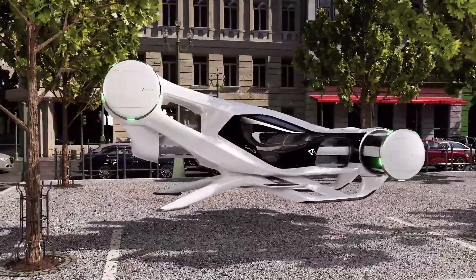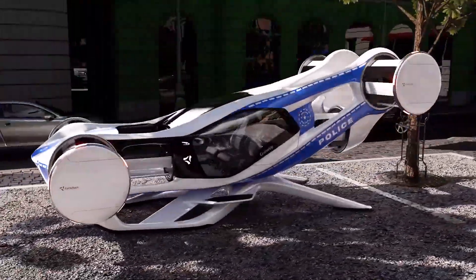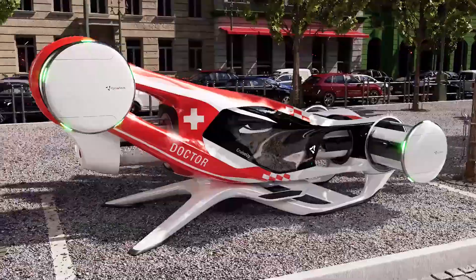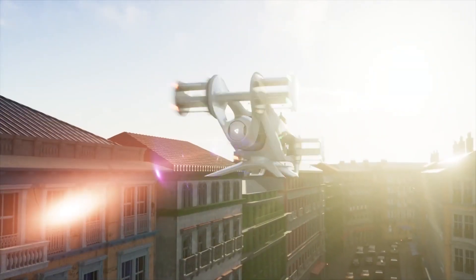Cyclotech reinforces its pioneering position by introducing a new type of aircraft. CruiseUp uses cyclo-rotors as the electric drive system, ensuring safety for both the environment and the two passengers.